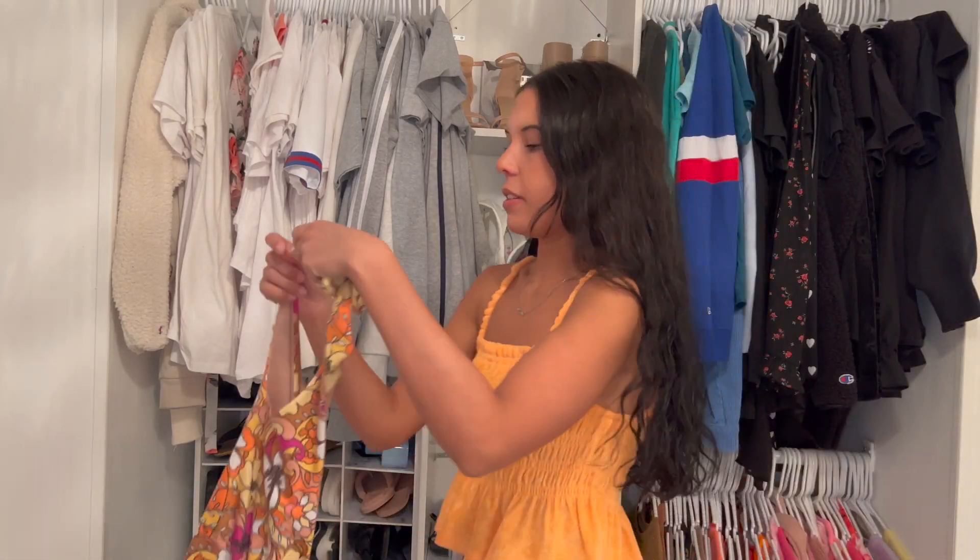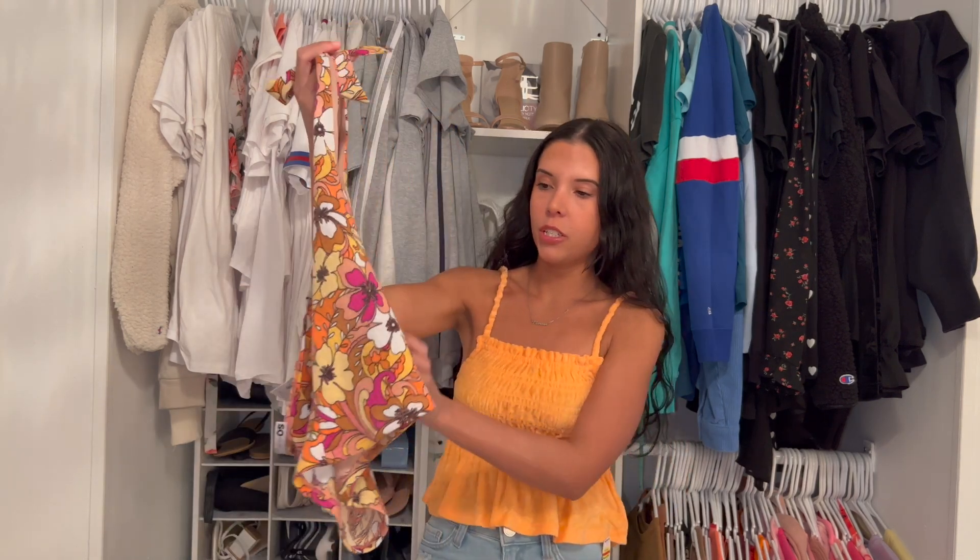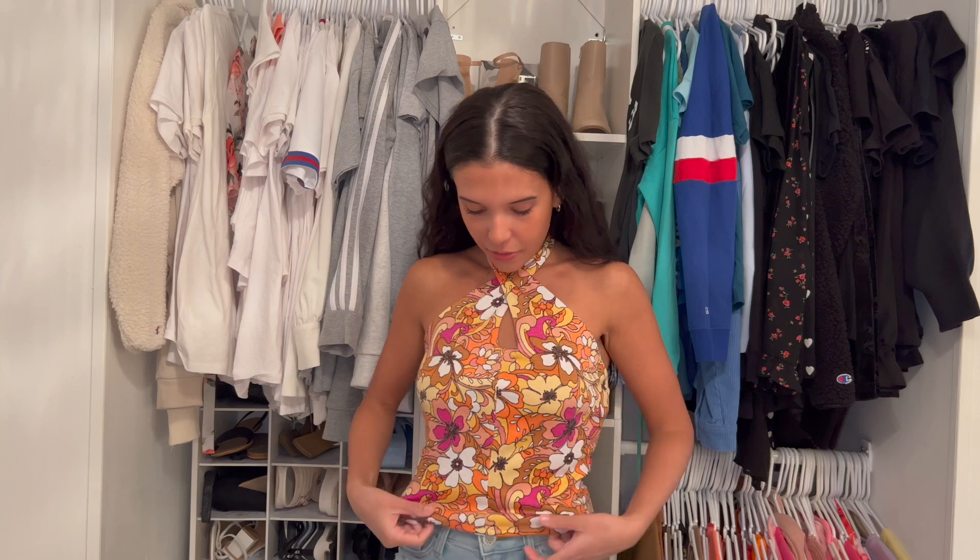And then I have another halter top. This was originally $30, so this was $3.75. It's just like this floral little top. Here is the next top — I think it's super cute. It's kind of giving me like Austin Powers. Anytime there's flowers and it's giving groovy, it's giving Austin Powers. But I love this one. This one's in a size small, and it's the same situation with the crossover halter.